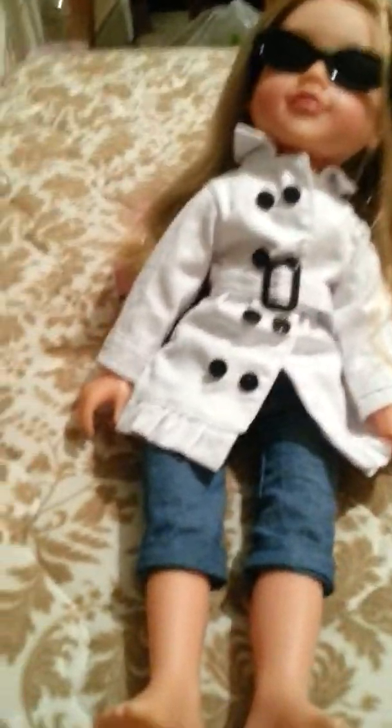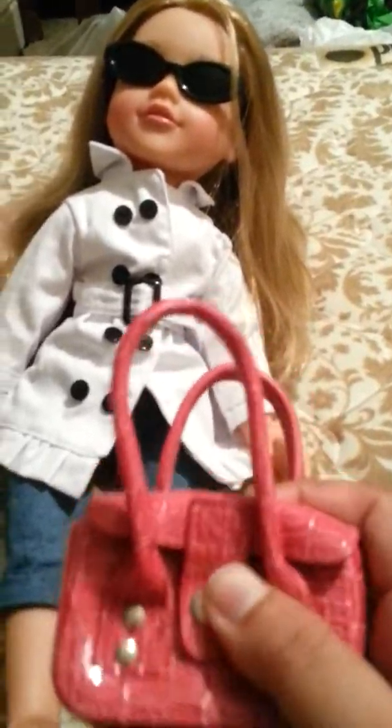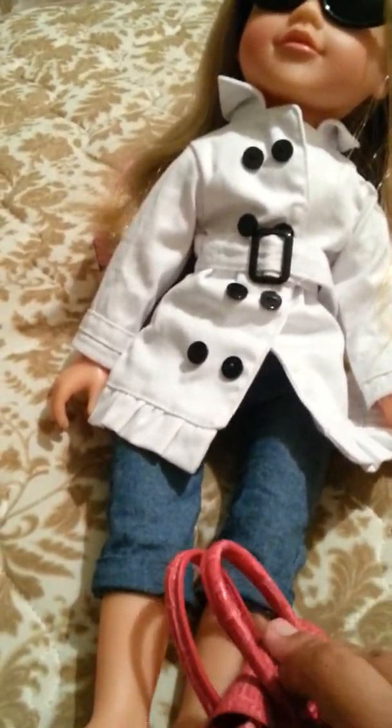And I got the sunglasses accessory set, which comes with the sunglasses on her, the little case to keep them in, and the bag — here it is. It comes with this little bag which does open up. It doesn't hold that much stuff, but it's cute anyway, and it's not really my style. But it's a nice little thing to have.